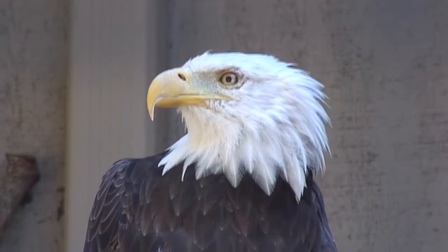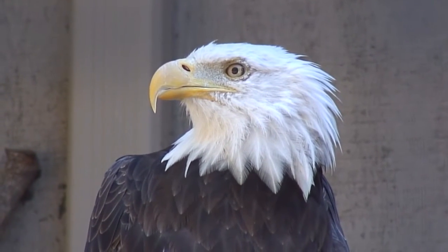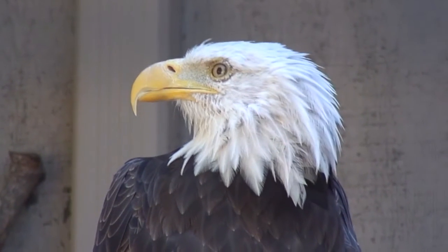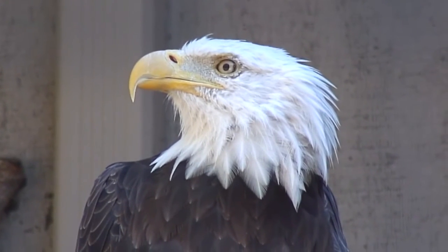Look how beautiful this bird is with that bright white head. Now the juveniles, before they become adults, they don't have the white feathers yet. So that's one way you can tell a mature eagle from an immature eagle.